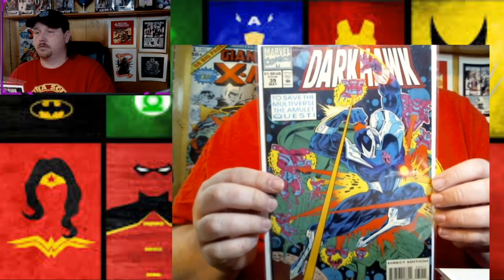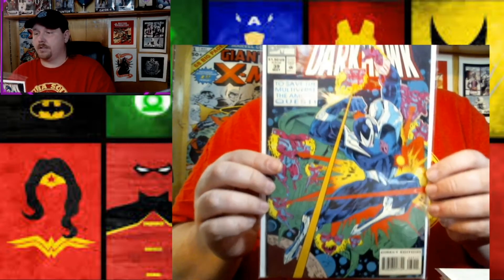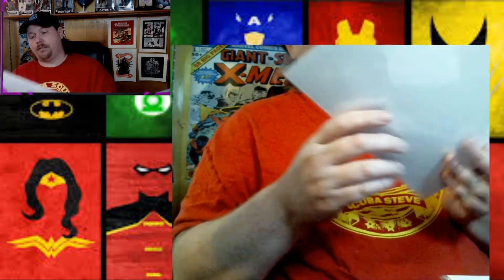I remember reading this comic when I was younger. This is from '93 — this is number 28 of Darkhawk. I collected Darkhawk back when I was a kid. Here's another Darkhawk — this one is number 39. Here's a couple issues of Darkhawk. Not too shabby. This is a little bit older — it's a 75-center. This is West Coast Avengers number 35, and this is when Moon Knight was on the roster. Love Moon Knight — big, big Moon Knight fan.